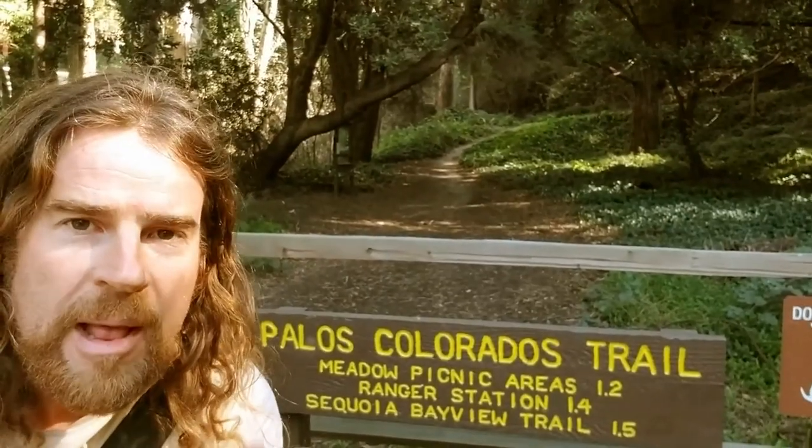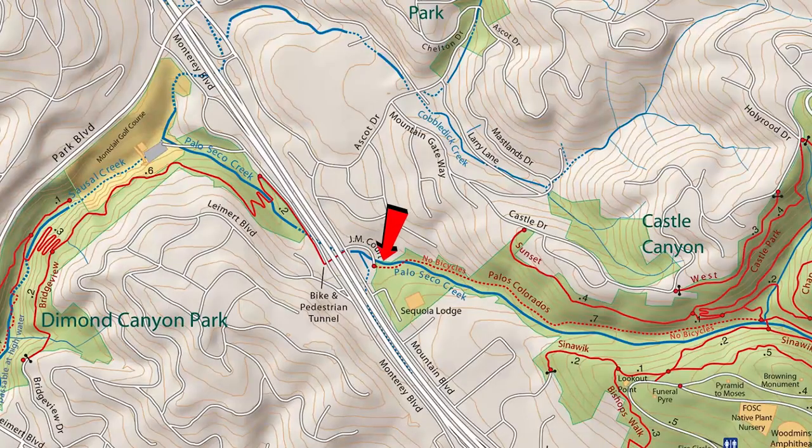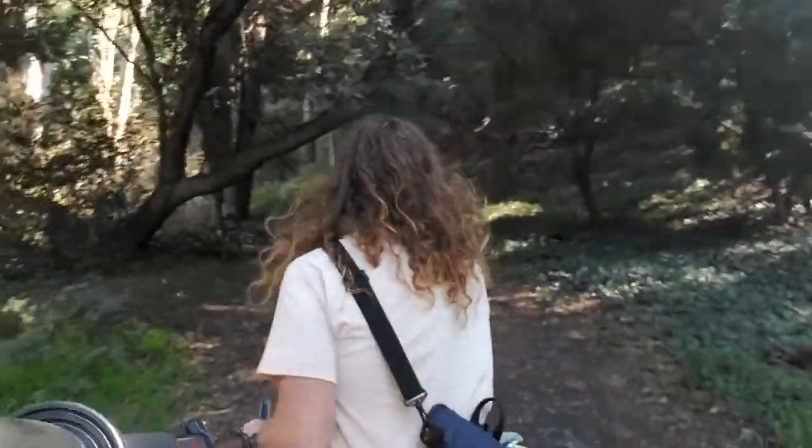All right, I'm here at the Palos Colorados trailhead. This is the start of Joaquin Miller Park. You'll follow this up — this is the upper part of Sausal Creek still. It's a little steep and a little narrow, so really be careful, especially in wet winter times. But once you get to the top, it's well worth it. We're going to get to Sunset Trail and some great views. So let's go.